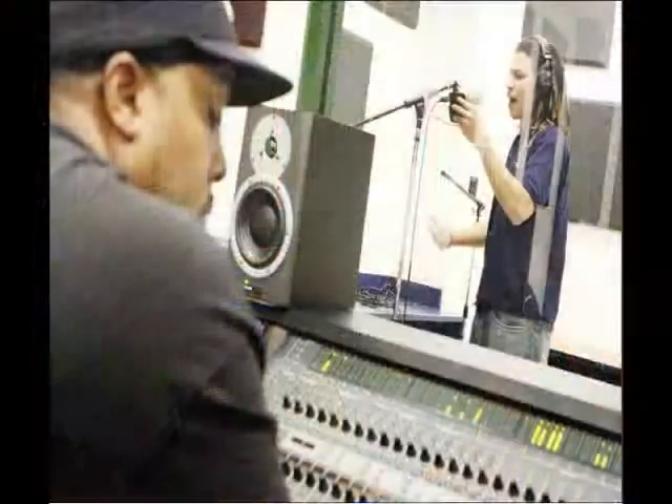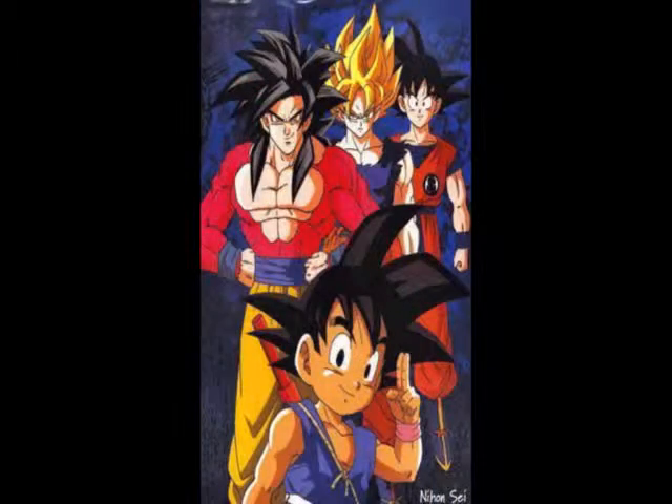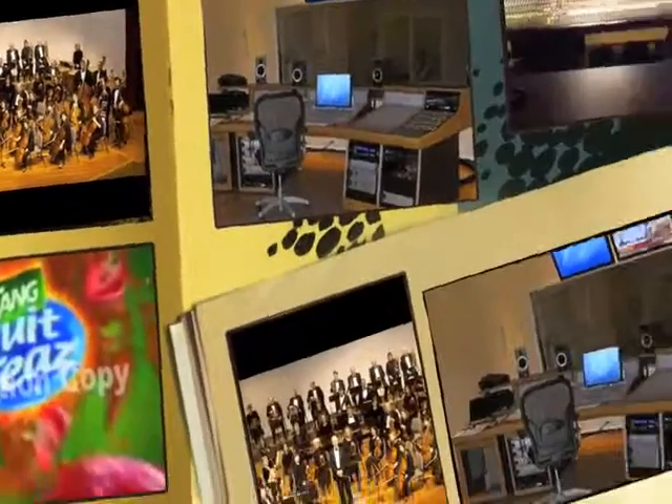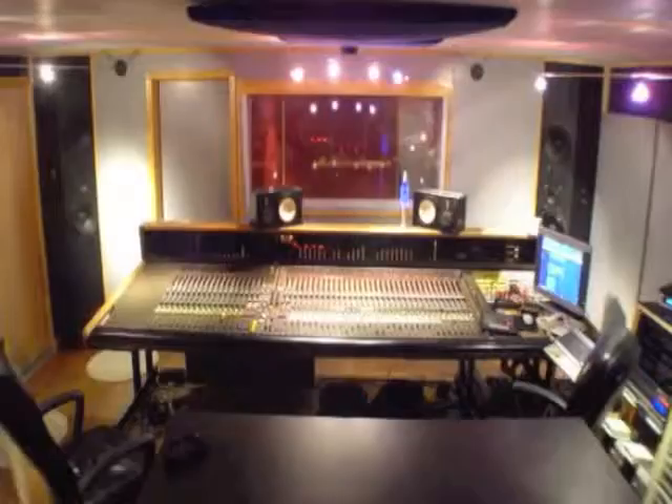Bands and artists, voice-overs and music for television shows, movies, cartoons and commercials, or even a full orchestra are being recorded in a recording studio. A recording studio is a facility for sound recording.